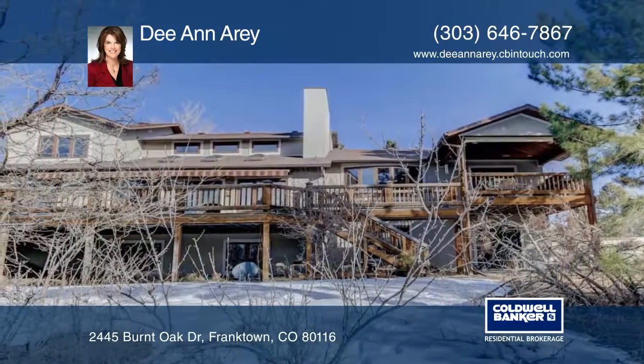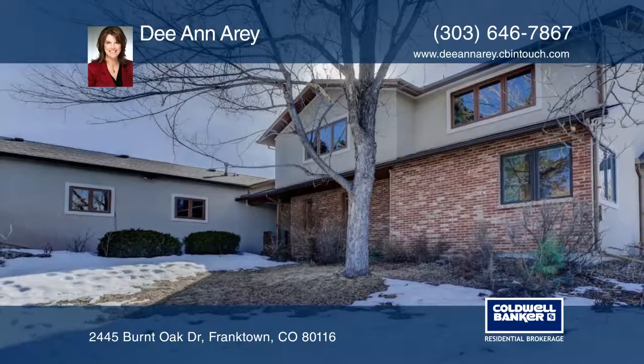Deanne Arie would love to show you everything in person. Call now to schedule your private tour.